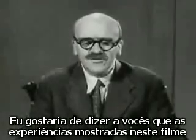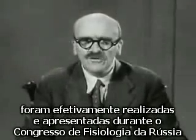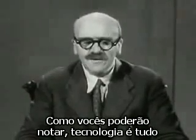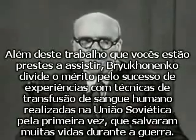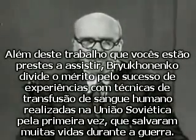I should like to tell you that I have seen some of the experiments shown in this film actually carried out at the All-Russian Physiological Congress. Ryukhonenko shares the credit for the methods of human blood transfusion, which were first developed in the Soviet Union and are now practiced in this country, which have saved so many lives during the war.